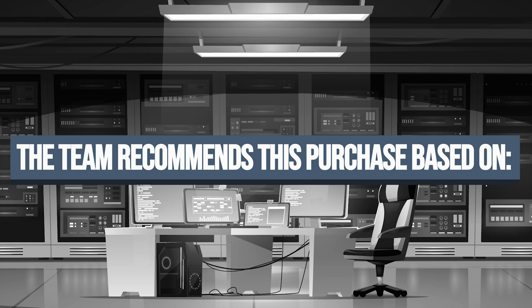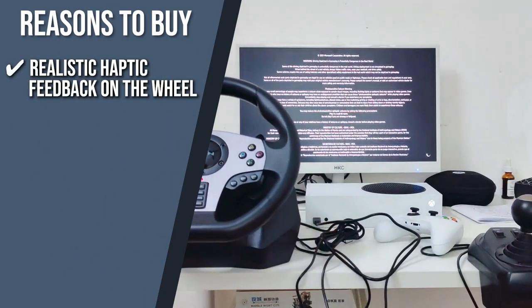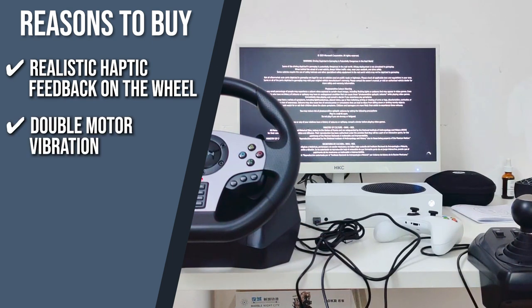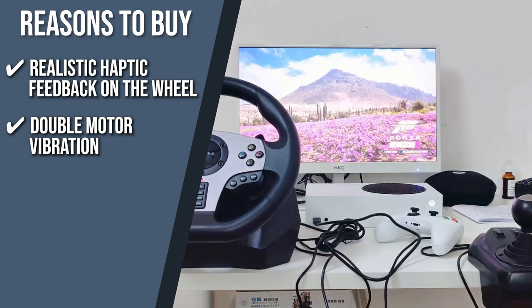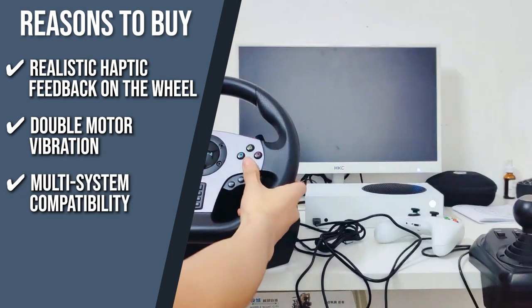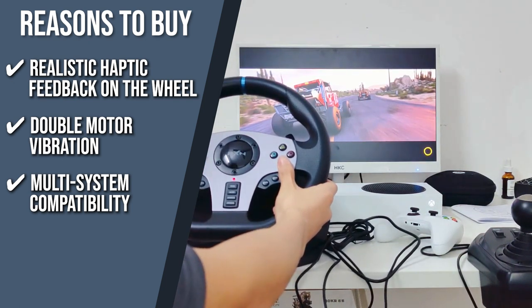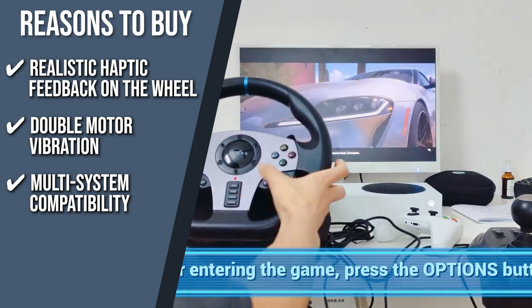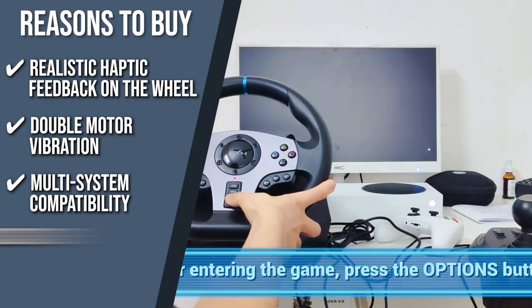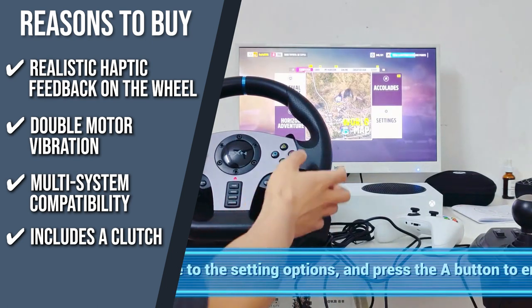The team recommends this purchase based on the following. Realistic haptic feedback on the wheel: we were very impressed by the steering wheel's haptic feedback which could replicate driving on the road very well. Double motor vibration: the racing wheel has built-in dual motors that simulate real-world driving scenes through different levels of vibration. Multi-system compatibility: compatible with Windows, Xbox One, Xbox Series, PlayStation 4, PlayStation 3, and the Nintendo Switch — the steering wheel is versatile. Includes a clutch: the gaming steering wheel also comes with a clutch pedal that you can use to drive manually just like the pros.